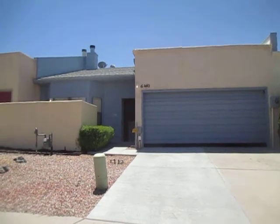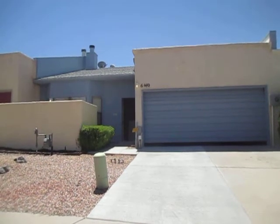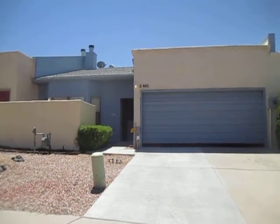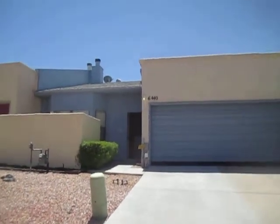Hi, my name is Esther and today we are at 6440 Pine Park Place in Albuquerque, Northeast Albuquerque. I'm going to be giving you a tour of this property today. This home is currently available for rent.